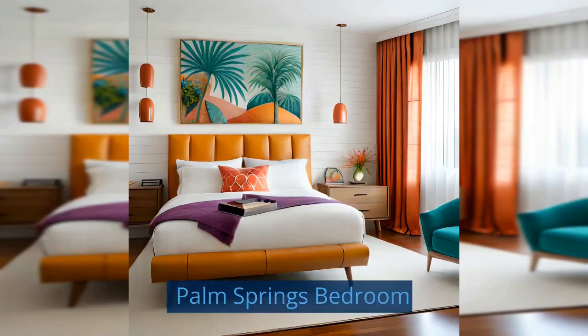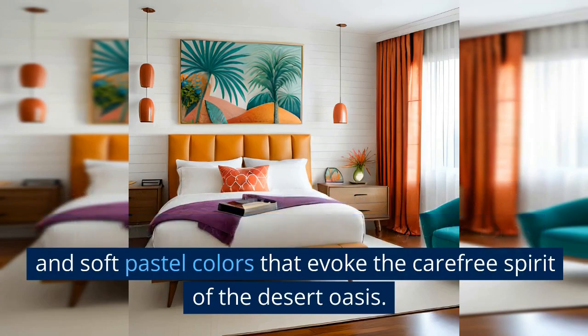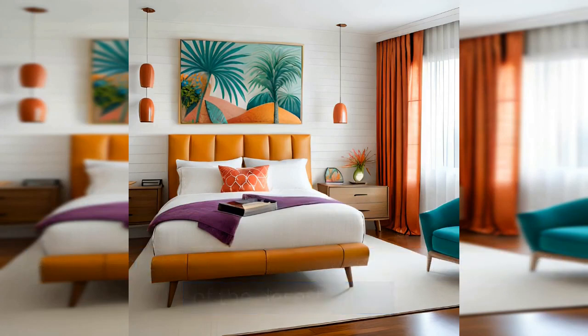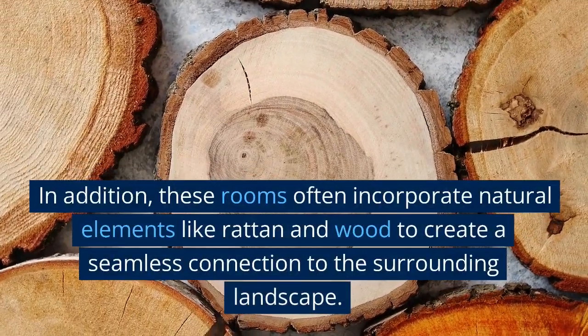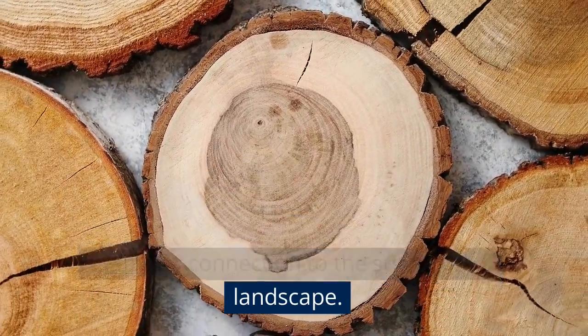Palm Springs Bedroom: Palm Springs-inspired rooms typically feature mid-century modern furniture, playful patterns, and soft pastel colors that evoke the carefree spirit of the desert oasis. In addition, these rooms often incorporate natural elements like rattan and wood to create a seamless connection to the surrounding landscape.